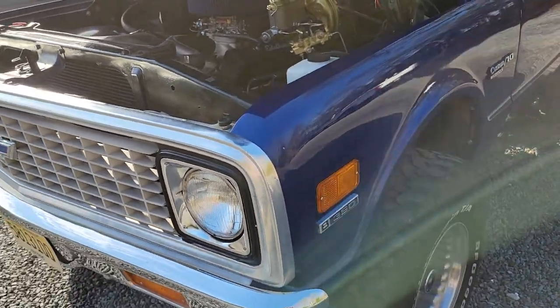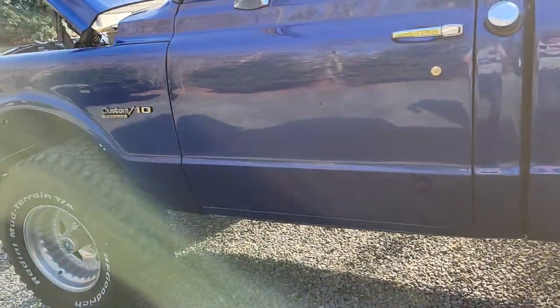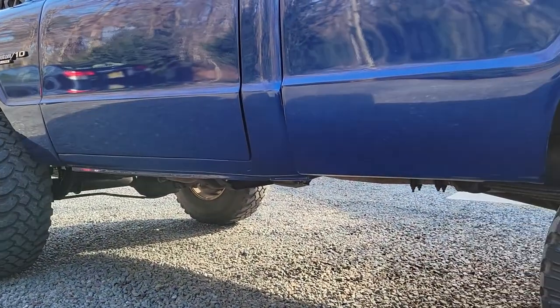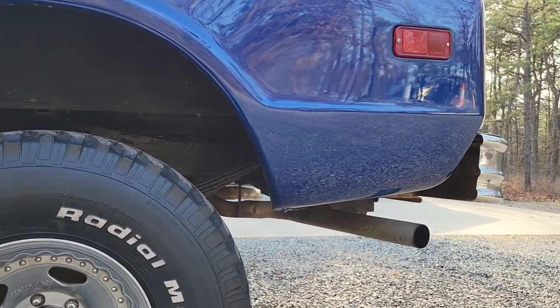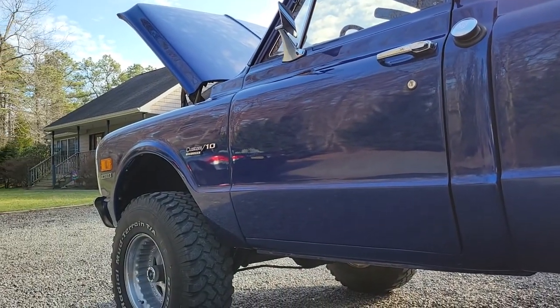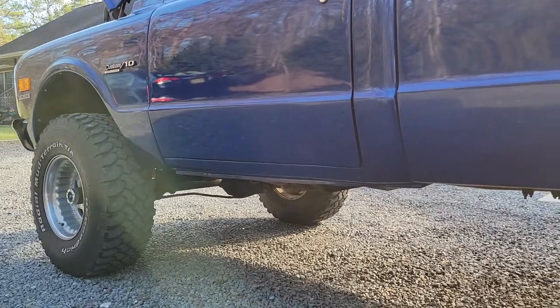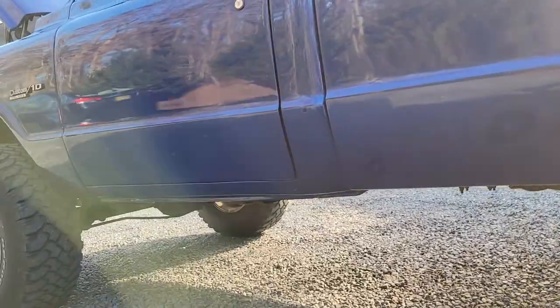I'll give you a shot of the bed and go into the interior real fast. Lower sections everybody likes to see — no rust, rockers were all replaced. The paint actually looks pretty nice; it's base coat clear coat urethane. Like I said, it's not concours but it's excellent for a pickup truck.